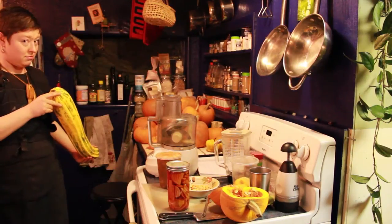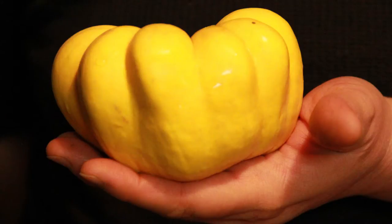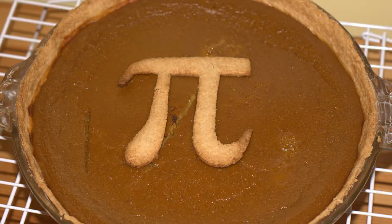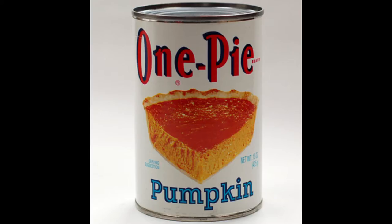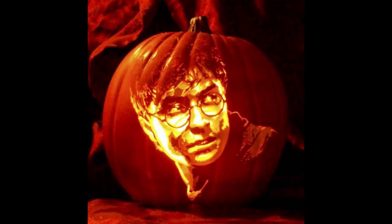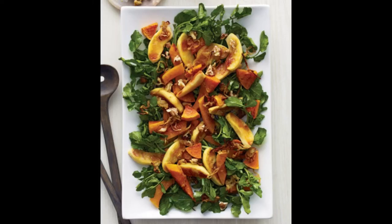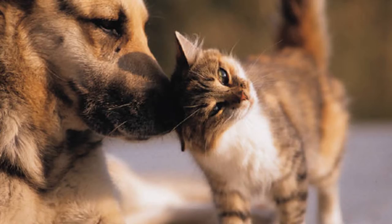Now that you know what to do with pumpkins, here's a little bit more about them. Pumpkin refers to certain cultivars of squash. The thick shell contains the seeds and pulp. Pumpkins are widely grown for commercial use, used both in food and recreation. Pumpkin pie, for instance, is a traditional part of Thanksgiving meals in the United States, although commercially canned pumpkin puree and pie fillings are usually made from different kinds of winter squash than the pumpkins carved as jack-o'-lanterns. It is considered a delicacy in traditional local cuisine, such as for pumpkin soup, potato salad, or even vanilla ice cream.